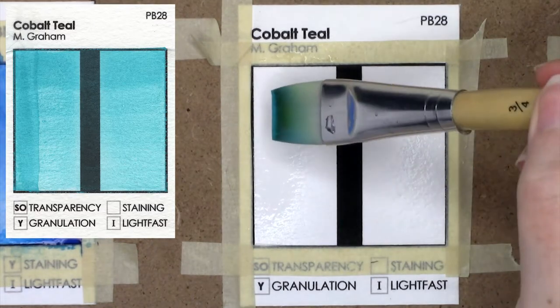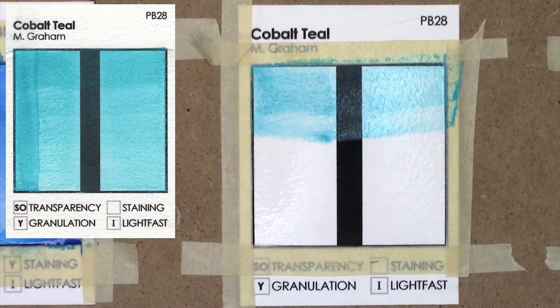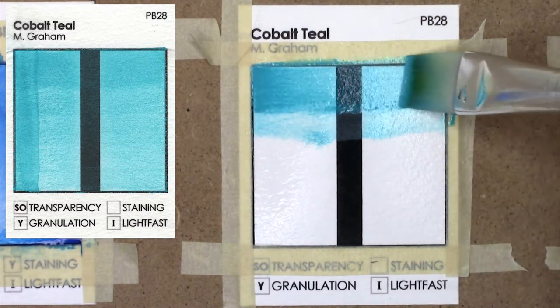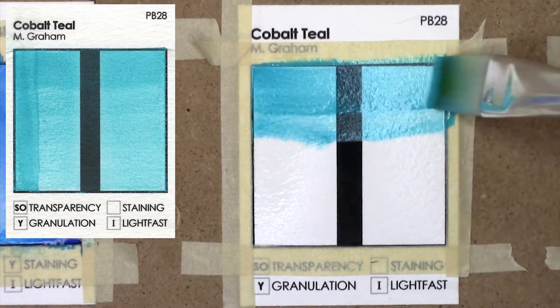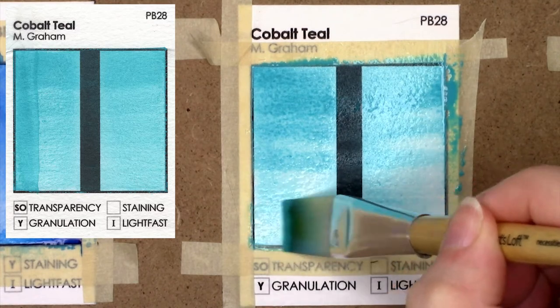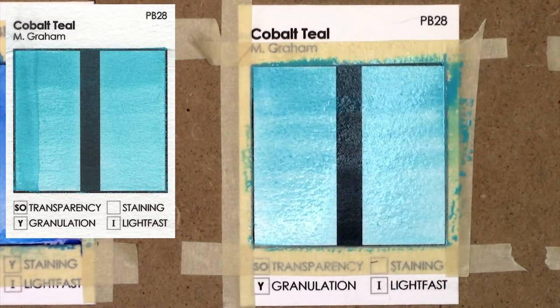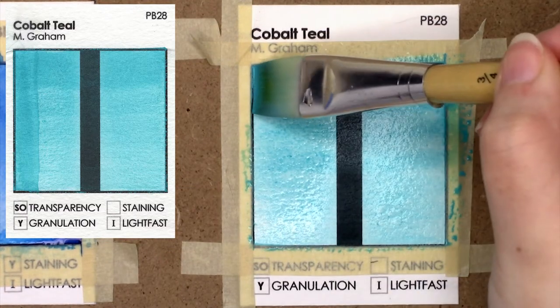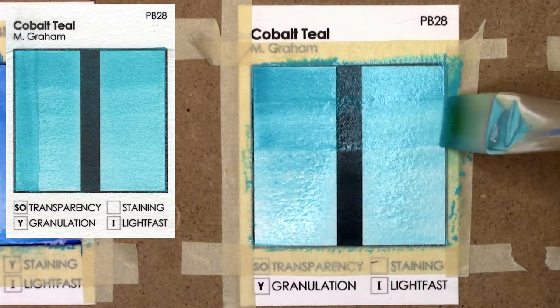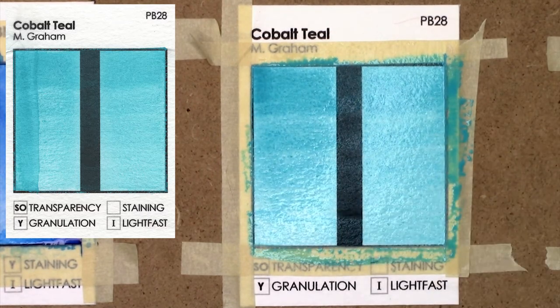I don't normally fall for semi-opaque colors, but oh my goodness, Cobalt Teal is gorgeous. Cobalt Teal can be PG50 as well, but M-gram uses PB28 to create this amazing aqua color. Often Cobalt Teal is kind of a bit greener, but I love how blue M-gram's version is. It granulates, but in a really beautiful way. It is dreamy — that's really the only word for it.